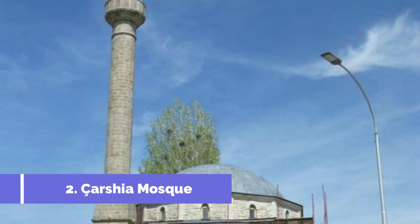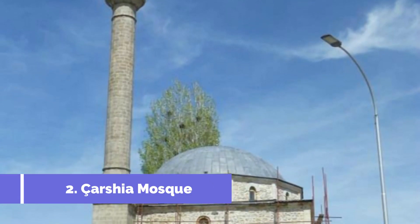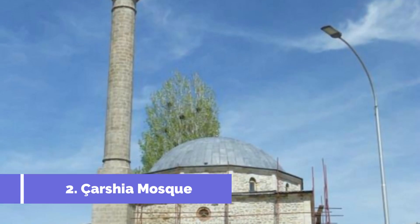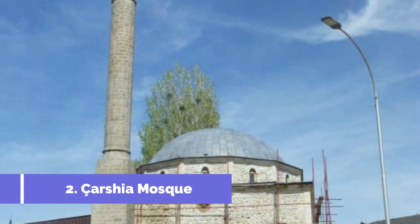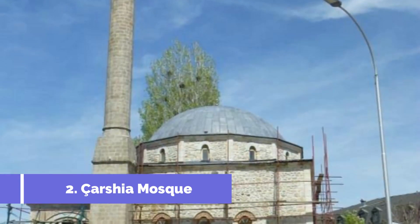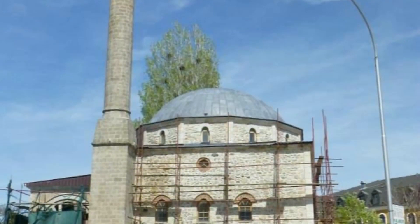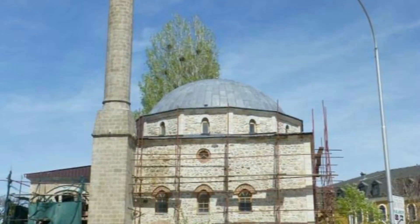The Karshiya Mosque, also known as the Grand Mosque, is one of the top attractions in Jailin, Kosovo. This historical masterpiece is located in the heart of the city, making it easily accessible for tourists. The mosque was built in the 16th century during the Ottoman Empire and is an excellent example of Islamic architecture.